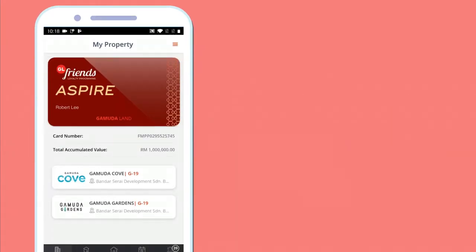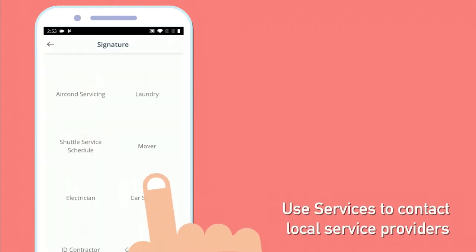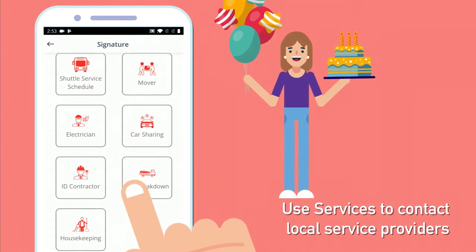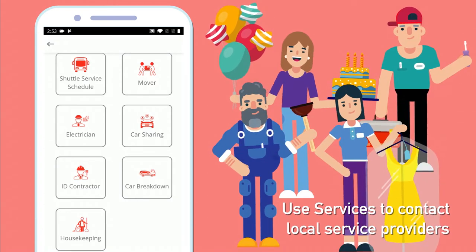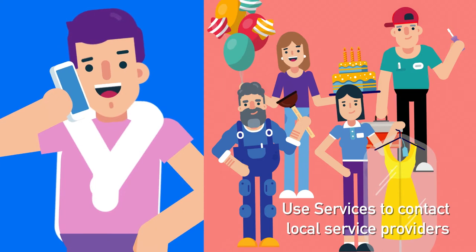Need some services? No worries for homeowners. You can choose from a list of service providers like event organizers, electricians, plumbers, laundry services and many more. Just tap the number to make a call to them.